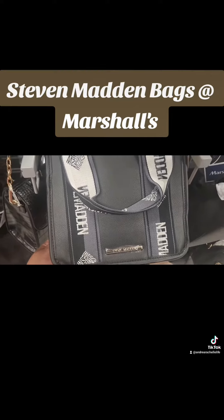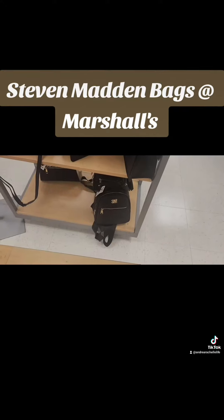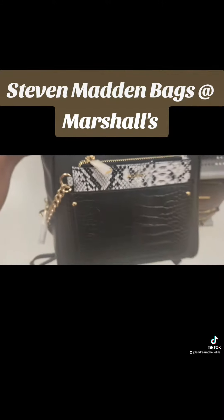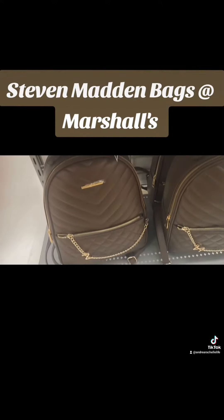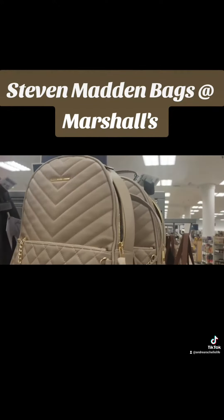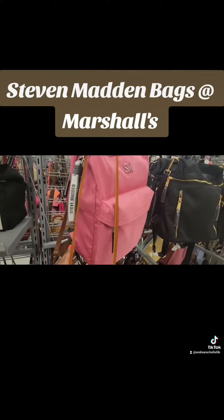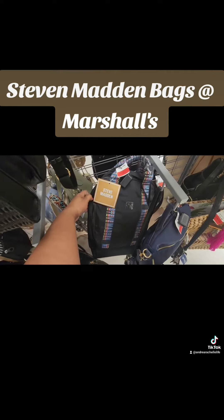They got that classic black. They have that backpack — look at these cute backpacks. These are Aldo. And the tan. They have the pink little backpack on clearance for $32. That's cute. They also have this color, or the Montec color.